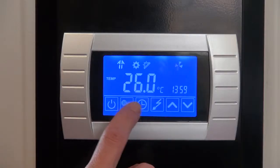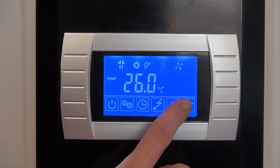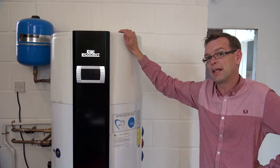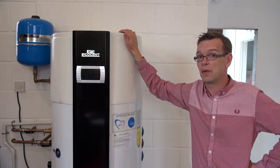It produces three and a half kilowatts worth of heat for every 700 watts of electricity it consumes, and if you've got solar panels you will be getting that electricity that it consumes for free, even on a relatively cloudy day.